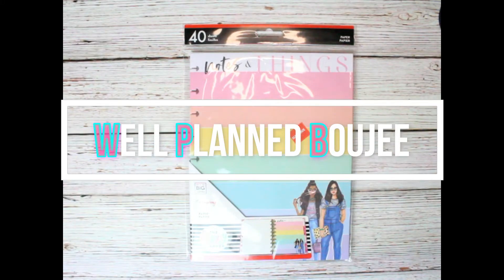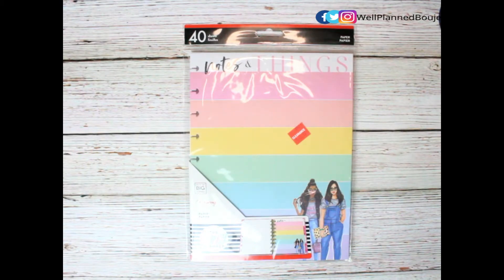Hi guys, welcome back to my channel! Today we're going to get into all the pickups I got. I know you only see one thing right here so far, but trust me when I say there are a lot of things that I bought recently. If you like this video, subscribe down below and make sure to like the video. Let's jump right into it because I actually have a lot of stuff — I didn't realize I bought so much stuff until you're unpacking it all.